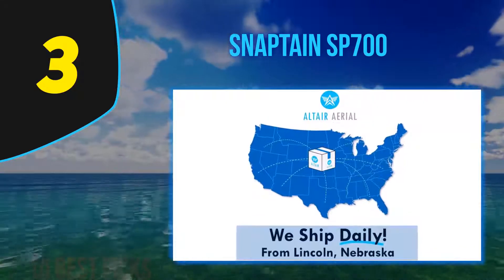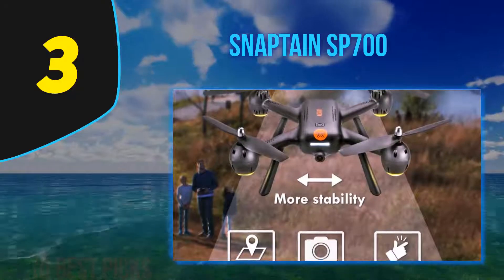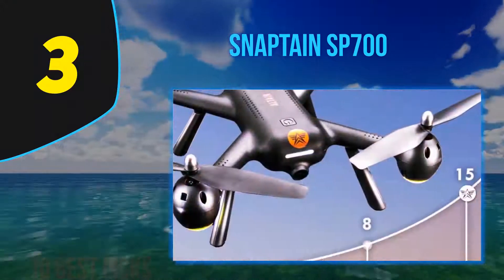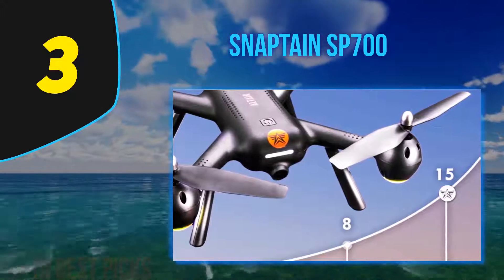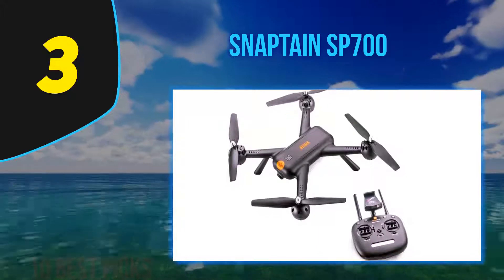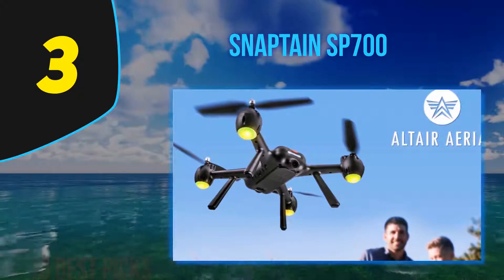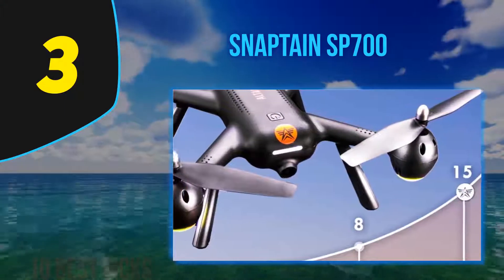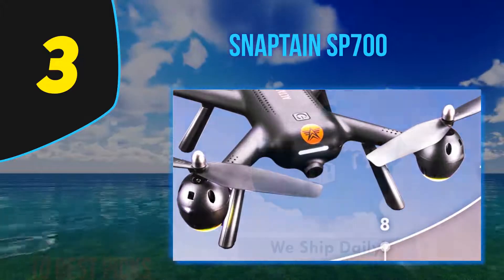At number 3, the Snaptain SP700 is a compact and foldable quadcopter that you can easily take on your travels. It has a sturdy build for a pocket drone, along with a host of impressive specifications. Whether you're a rookie pilot or a seasoned drone flyer, a glance at what it has to offer will likely raise an eyebrow.